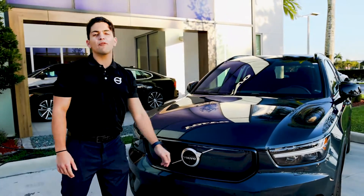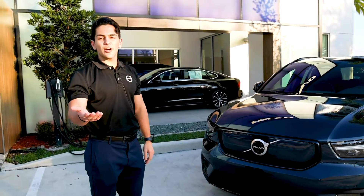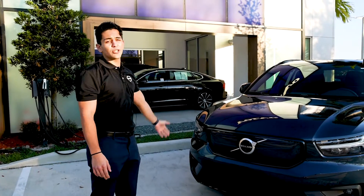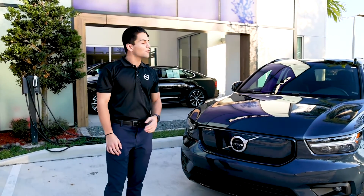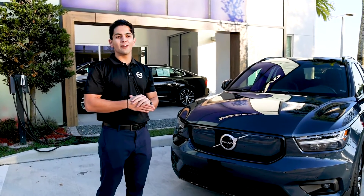But these are just some of the cool features we have available for the XC40s here at Weston Volvo Cars. You can go online and check our inventory at westonvolvocars.com or stop by and see for yourself. Check out our new showroom, our four-story parking garage, all the great amenities we have, the best customer service in South Florida, and the greatest inventory you can find at any Volvo.